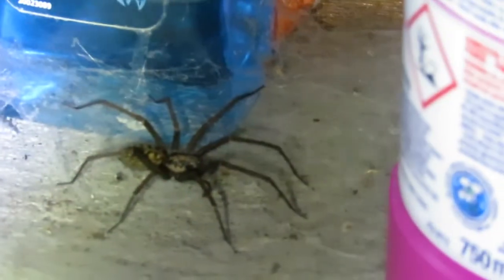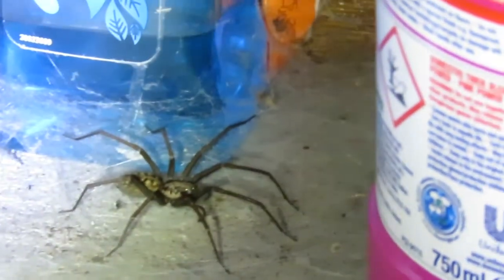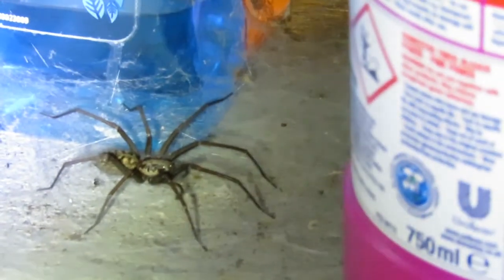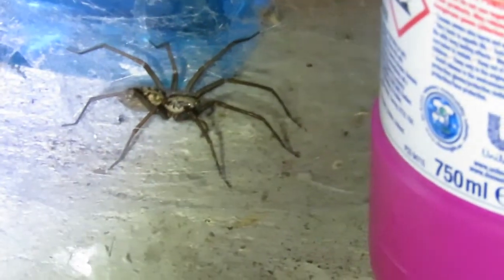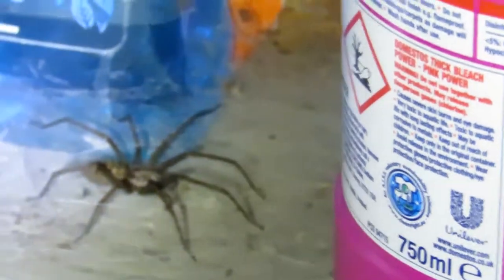Lovely spider, look at that — huge. That is a big one. Unfortunately the last one died, but this fella we'll keep an eye on. He's actually in the same location as the other spiders I showed you in previous videos, a similar location, but this one is much, much larger than those.